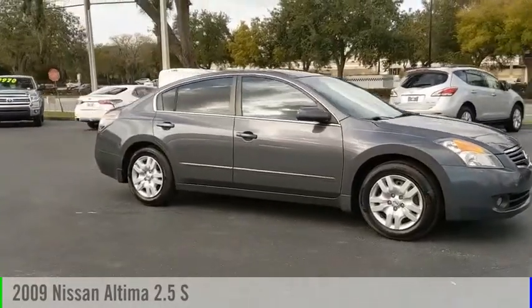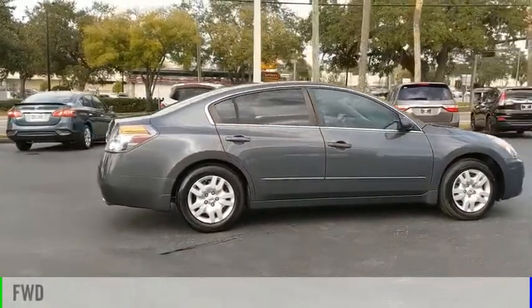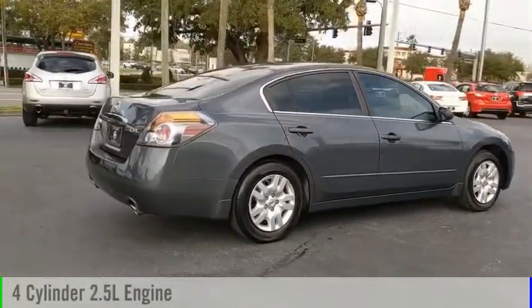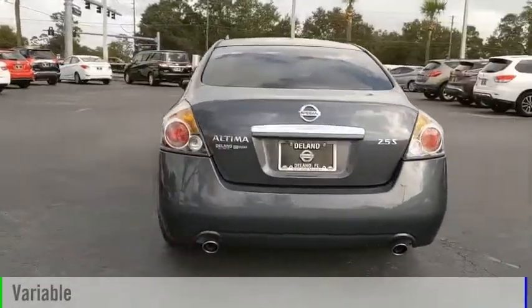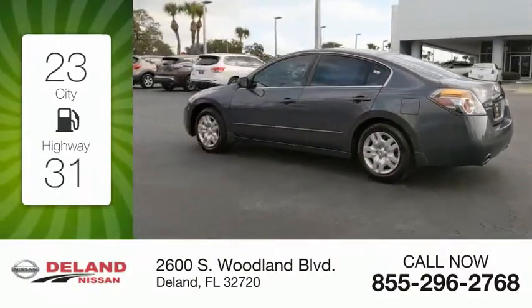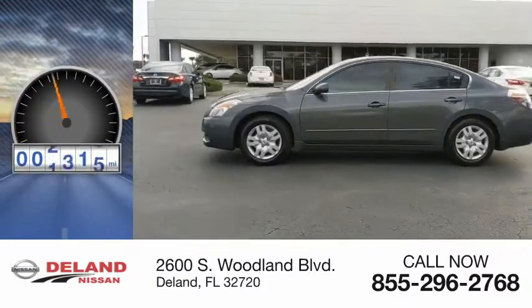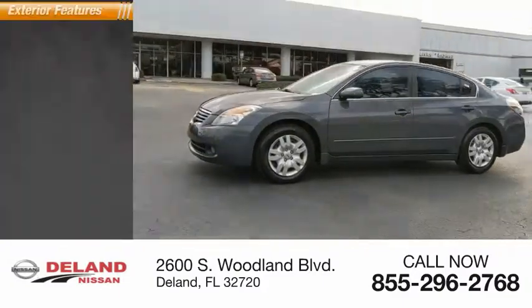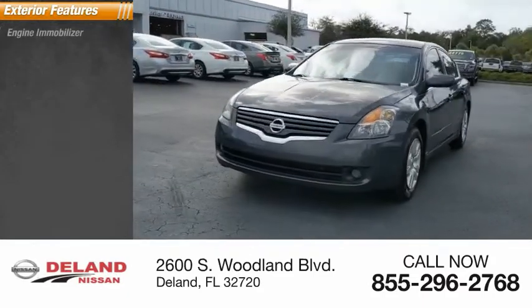You are going to love the 2009 Altima. This vehicle is powered by a front-wheel drive four-cylinder 2.5 liter engine and comes with a continuously variable transmission. Great fuel efficiency saves you money by requiring fewer trips to the gas station. This vehicle has less than 125,000 miles.